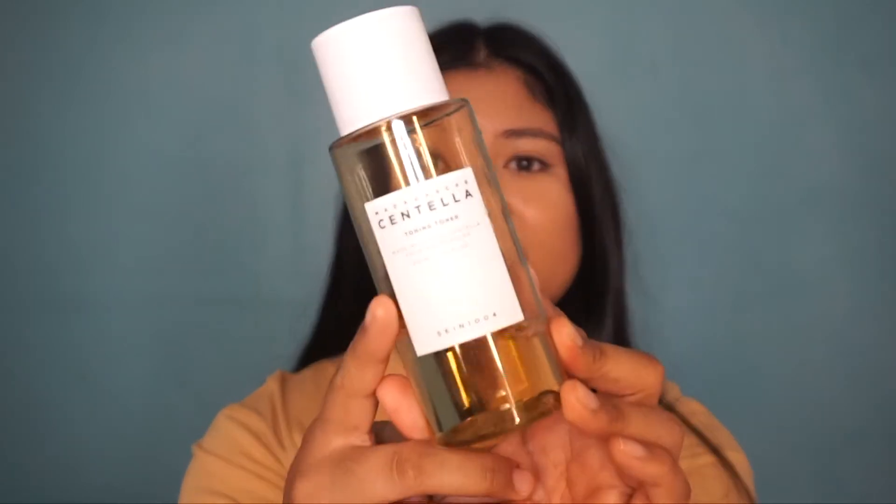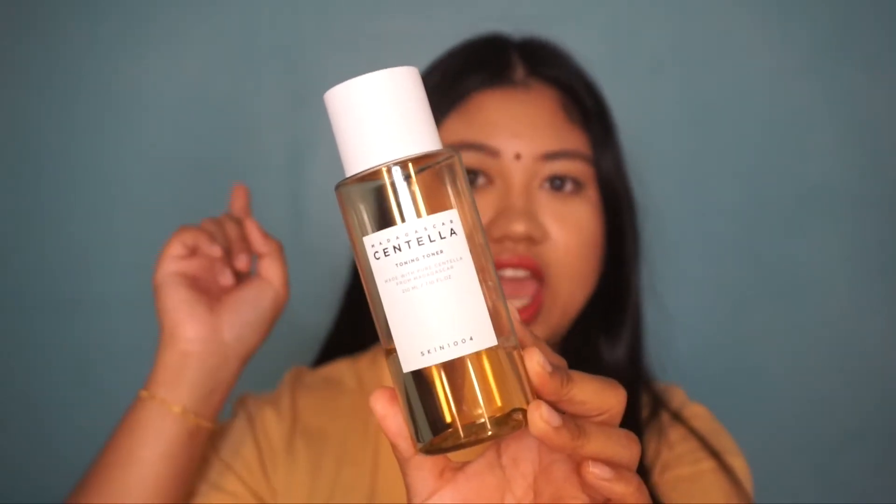Another favourite toner I discovered last year is the Skin 1004 Madagascar Centella Toning Toner. I did a whole review video on this brand — you can click the link to watch it. This toner is made from pure Centella from Madagascar and contains Centella Asiatica Extract. I really love using this, especially when my skin feels very oily throughout the day. It actually helps to gently exfoliate the skin without using a physical exfoliator.